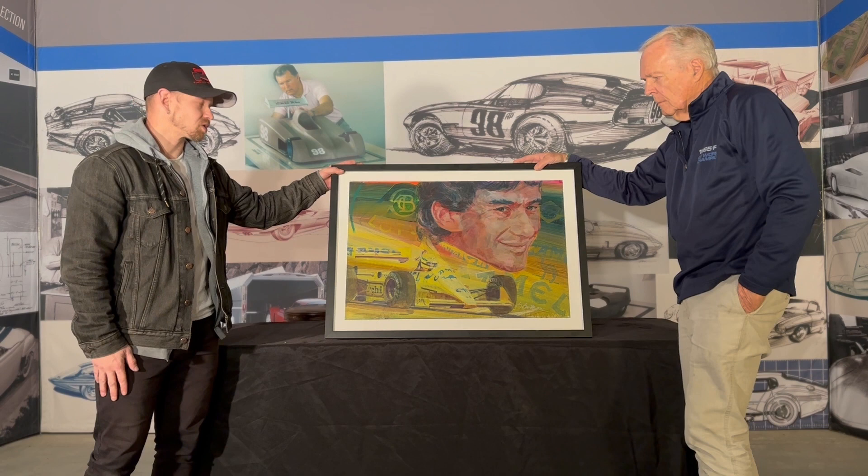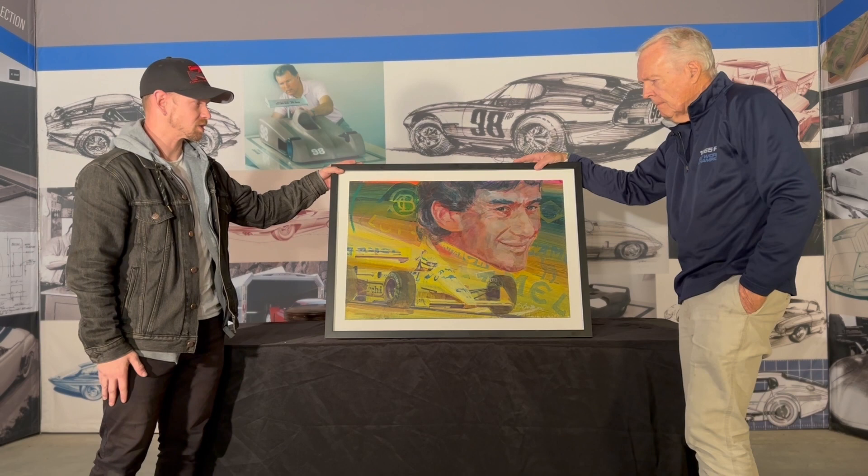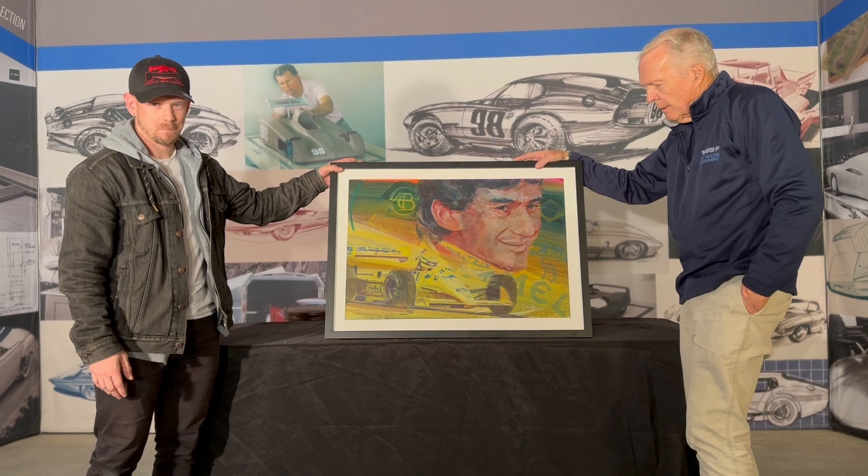We're with the legendary Peter Brock, and we're going to show you some George Bartell art today. When I got here, I met with your lovely wife Gail, and we walked through the showroom a little bit. She was showing me some of the artwork — really some impressive pieces. I know you knew George Bartell personally, and he gave you some really nice pieces of artwork here. Do you want to tell us a little bit about the center work here?